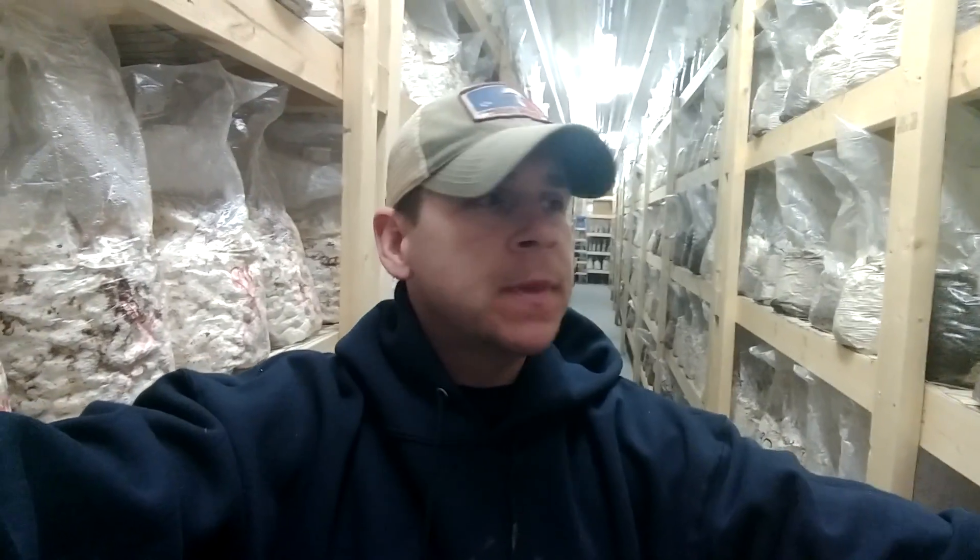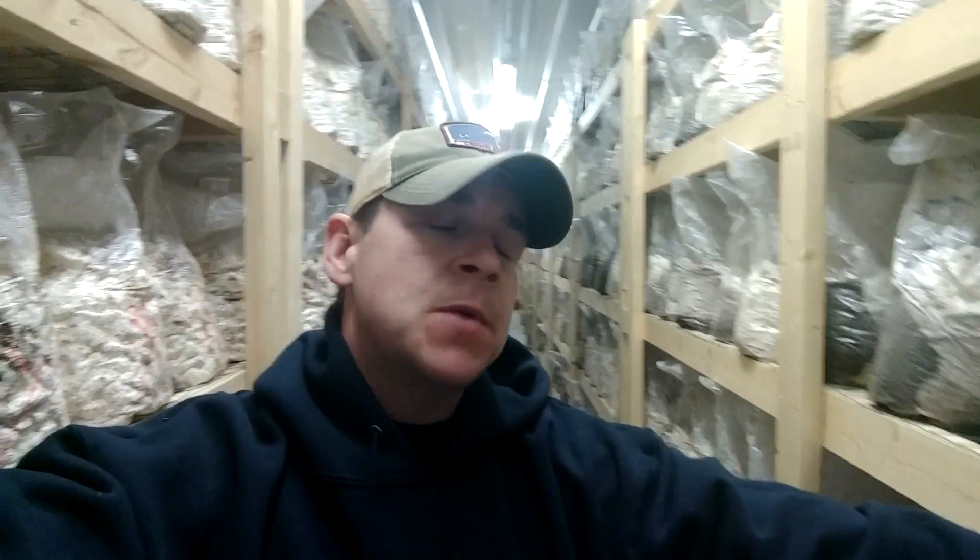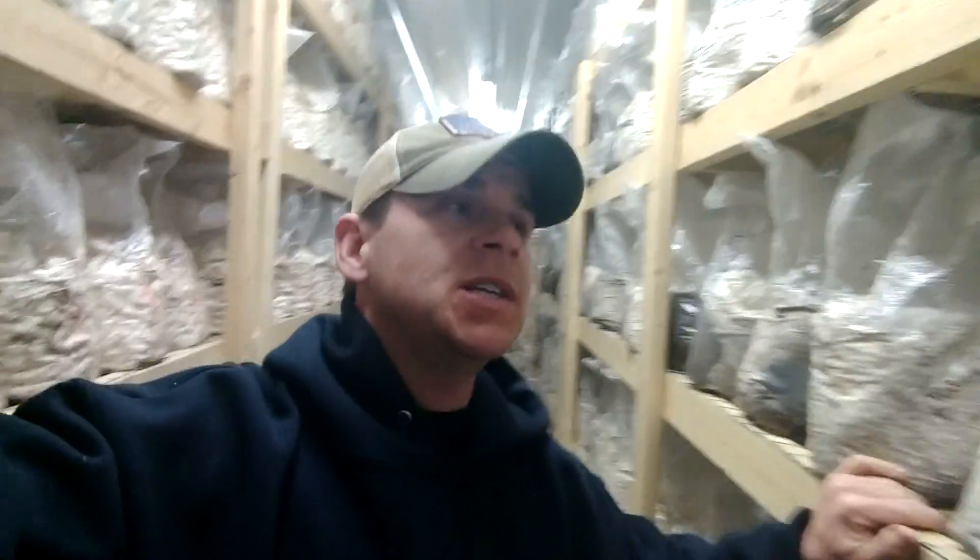Hey, what's up everybody? I'm T.R. Davis with Earth Angel Mushrooms in Pacific, Missouri. Some of you know me through Commercial Mushroom Growers Network and others through maybe buying spawn or blocks. I grow shiitake, oyster, and king trumpets. I grow about a thousand pounds a week and also sell blocks.